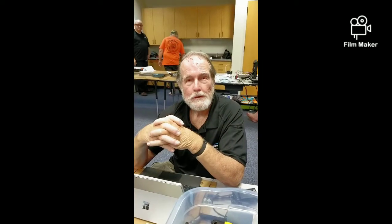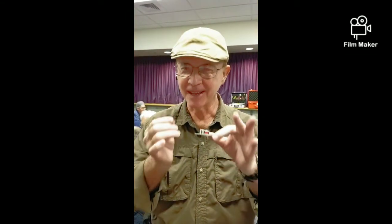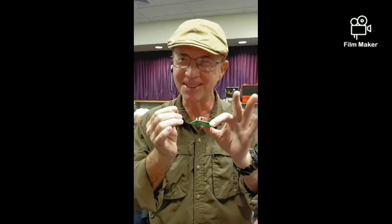Steve is helping with tonight's workshop also. Kevin is here building something on the board — it's called a transformer.